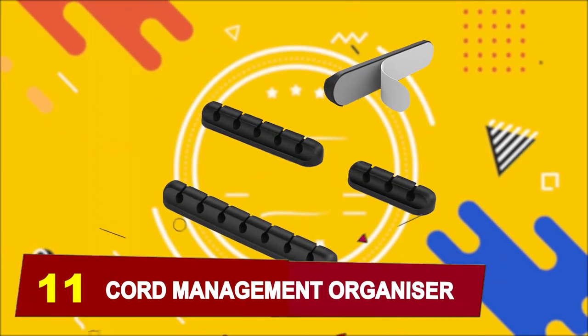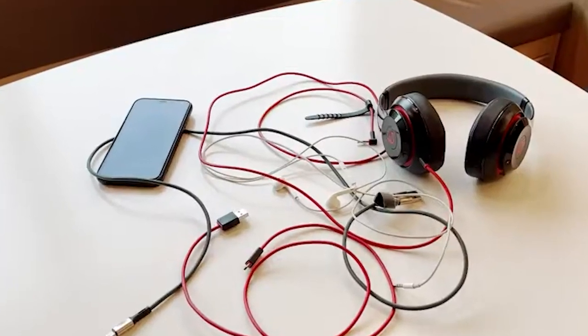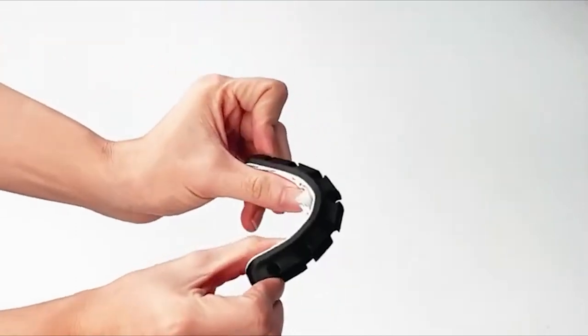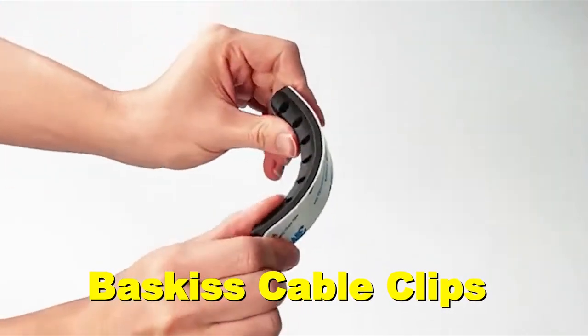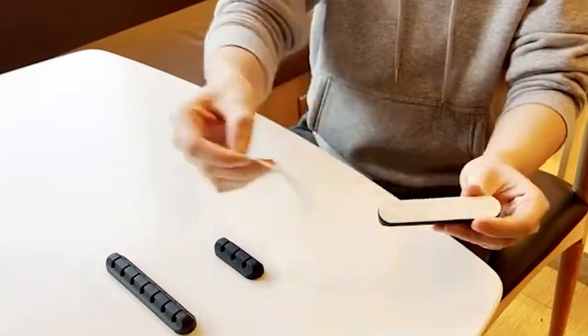Number 11, we have Cord Management Organizers. Are you tired of cables cluttering up your space? Say goodbye to cable chaos with BassKids Cable Clips. These innovative organizers are your ticket to a tidier desk, room, or kitchen.